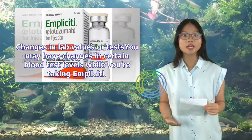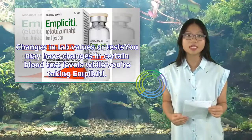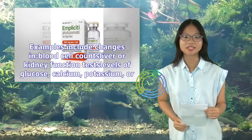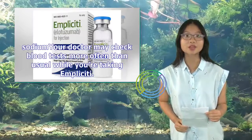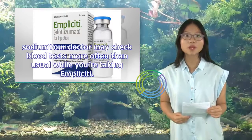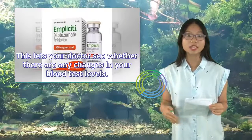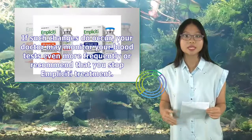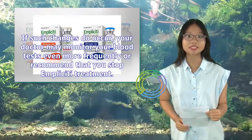You may have changes in certain blood test levels while taking Implicity. Examples include changes in blood cell counts, liver or kidney function tests, and levels of glucose, calcium, potassium, or sodium. Your doctor may check blood tests more often than usual while you're taking Implicity. If such changes do occur, your doctor may monitor your blood tests even more frequently or recommend that you stop Implicity treatment.